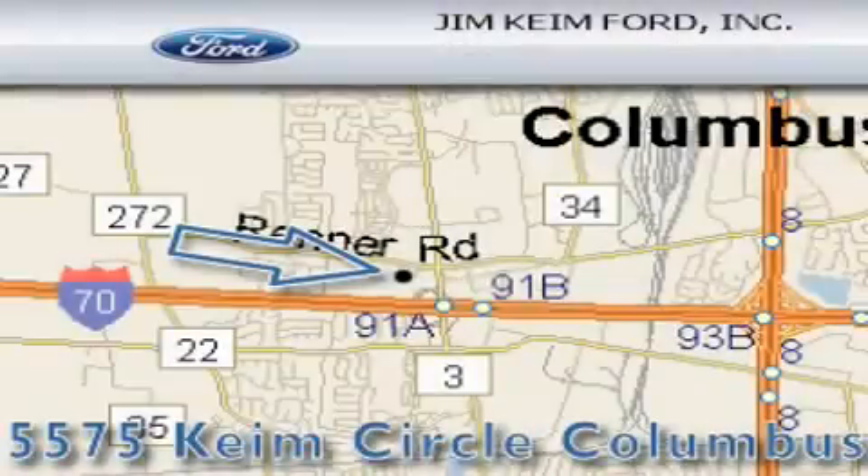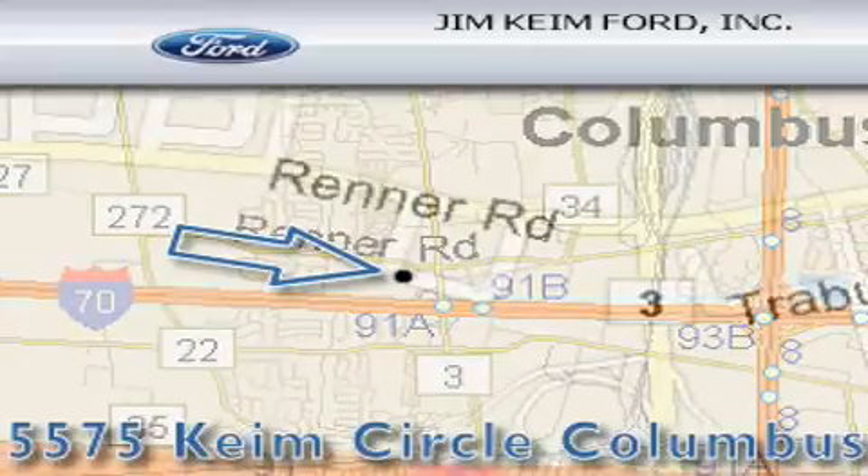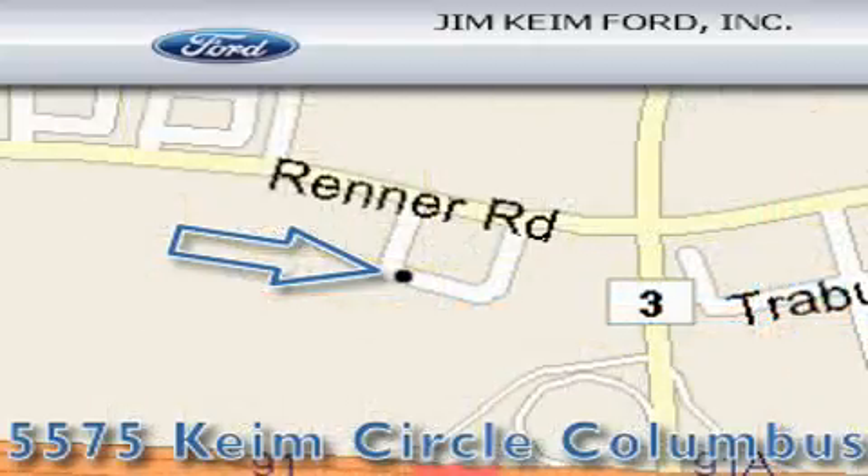Jim Keim Ford is located at 5575 Keim Circle in Columbus. Our goal is to exceed all of your expectations to ensure that you'll return for future visits. Thank you.